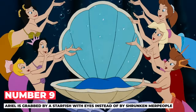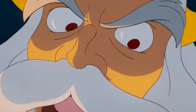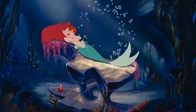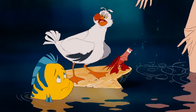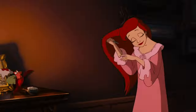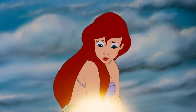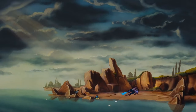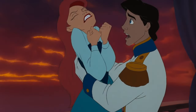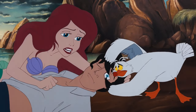Number 9: Ariel is grabbed by a starfish with eyes instead of by shrunken merpeople. Do you remember the small merpeople in the 1989 version of the movie? Well, they're not in this version anymore. Instead, as Ariel swims to Ursula's place, sea creatures with eyes grab her. This is more like the 1837 fairy tale by Hans Christian Andersen. In the fairy tale, as the little mermaid swims to the sea witch's home, she sees polyps — creatures that are part plant and part human — that reach out and capture anything they can. Along the way, she also sees bones and skeletons, the remains of sailors and merpeople that the polyps caught and trapped. This also happens in the live-action movie.